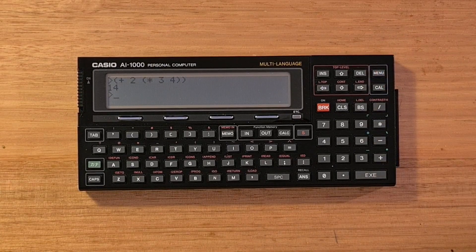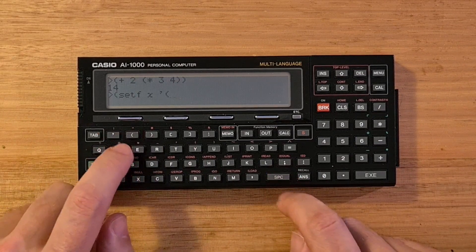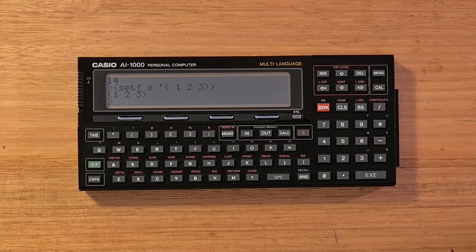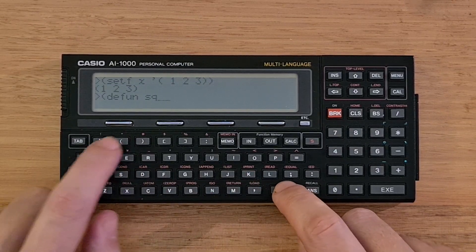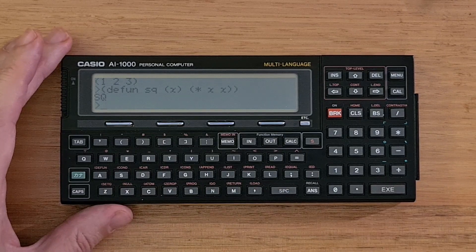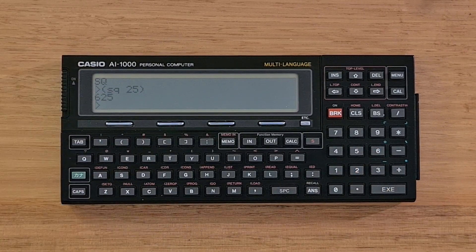The AI-1000 supports the usual Lisp atoms and S-expressions. I can assign a list of numbers to a variable X using setf. The AI-1000 also supports strings, symbols, and vectors using normal Lisp syntax. To define a function we use the defun command. To create a function to square a number, we would type the defun form, and then we can use it. We can also pass the name of the function to mapcar, which applies the function to each item in a list.